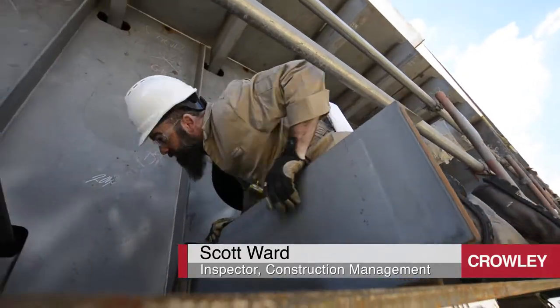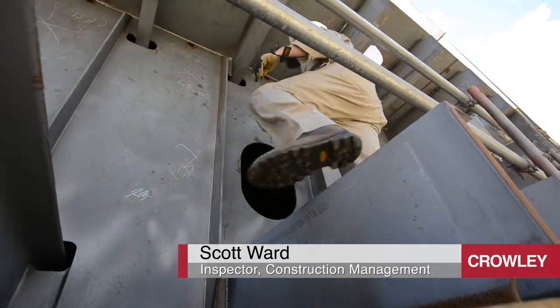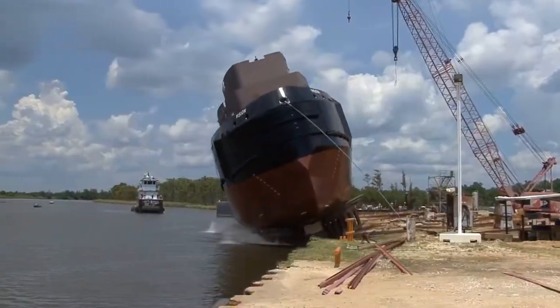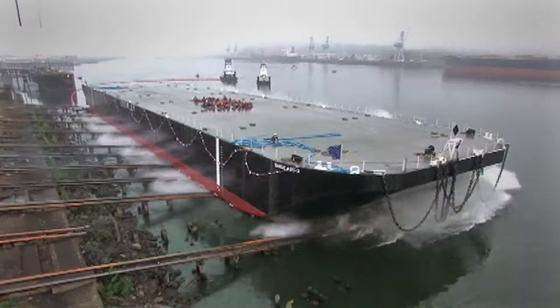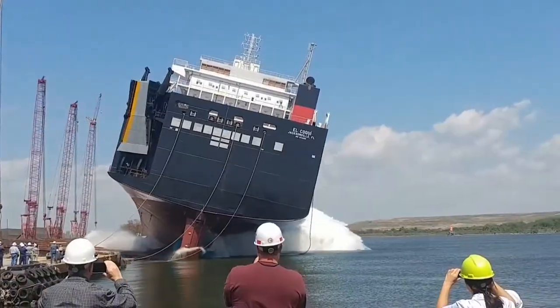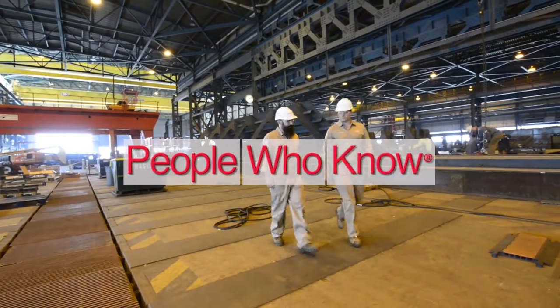You've got to get out there and crawl the steel, crawl the plates, crawl the structure as it's being built. My recommendation with the building of any vessel, whether it's a tugboat, a barge, an oil tanker, a container ship — it's well worth the investment of the time to work with Crowley Construction Management.